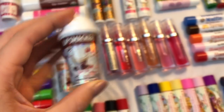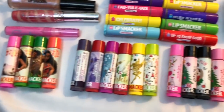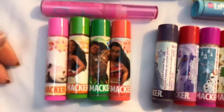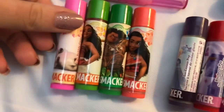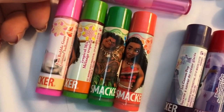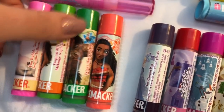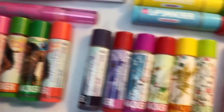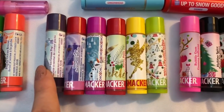Then we have these two lip smackers — I love the fun packaging. This one is pumpkin spice and this one is mocha chip. Then we just have these lip smackers down here: first we have these Moana-inspired ones — this one is fun bubble gum, this one is tropical mix, tricky watermelon, and then lastly peachy ocean breeze.